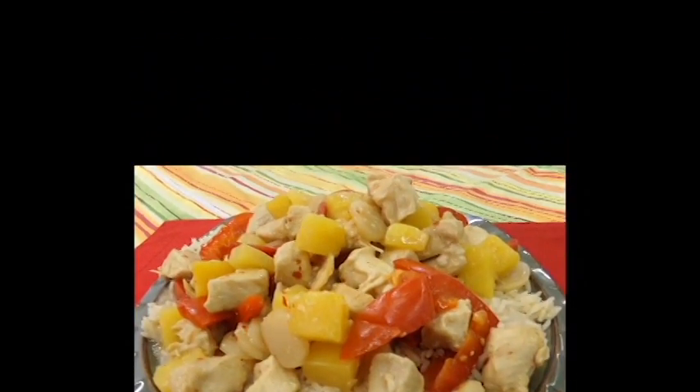I like pineapple chicken because it reminds me of home.